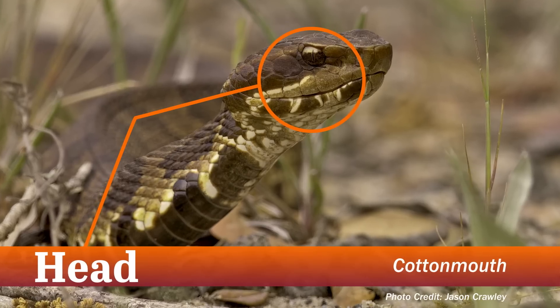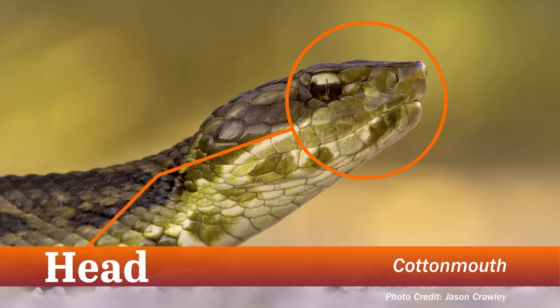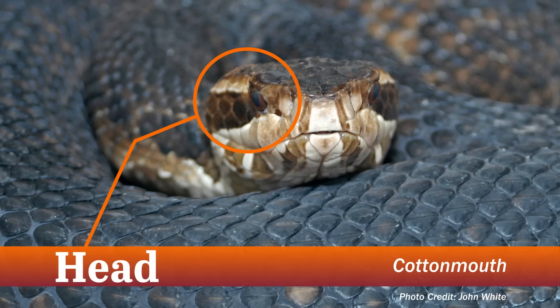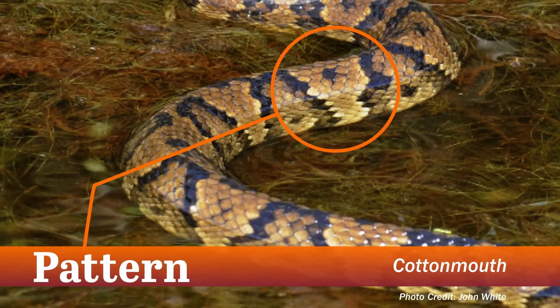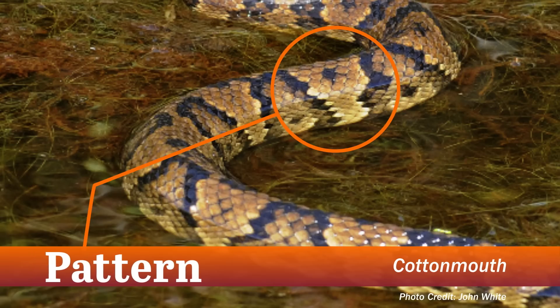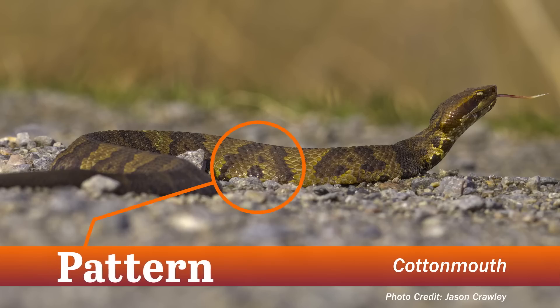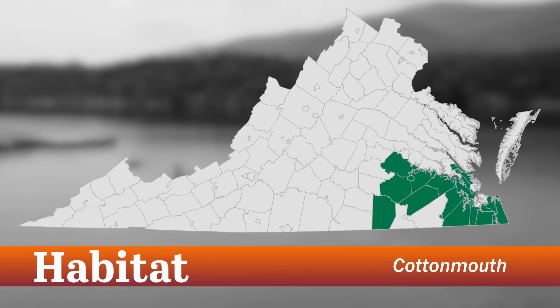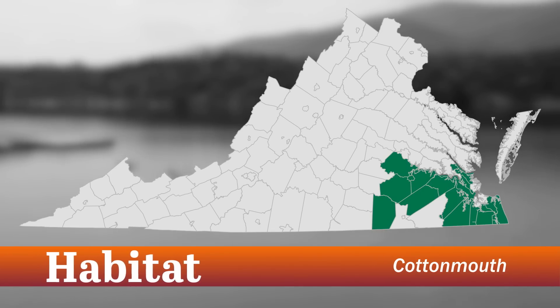The cottonmouth's head has a ridge just above their eye, a large flat head with a noticeable pit between their eye and nostril. Some say this snake even has a Zorro-like mask. The color of its body is dark green to black. They have a pattern of hourglass-shaped bands across their back that are dark brown to black in color. When viewed from the side, these bands can look like a chocolate kiss.